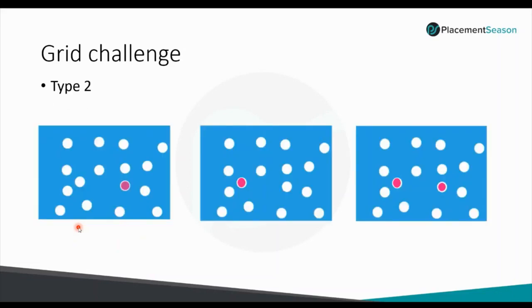There is another type in Grid Challenge. A figure is shown for 5 to 10 seconds with a red dot in a certain position, then it vanishes. A second figure is shown with the red dot in a different position for another 5 to 10 seconds, then it vanishes. Finally, a third figure is shown without any red dots, and we must mark the red dots in the correct order — marking the position from Figure 1 first, then from Figure 2. If we change the order, the answer will be wrong.